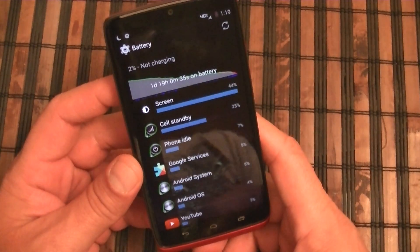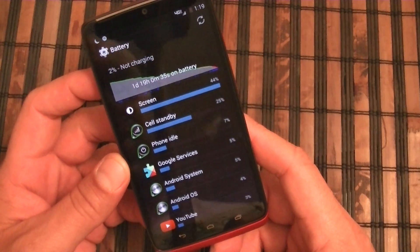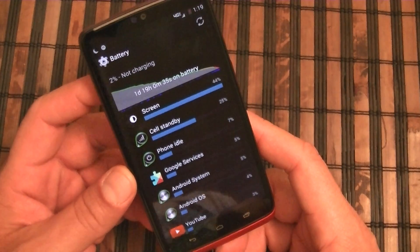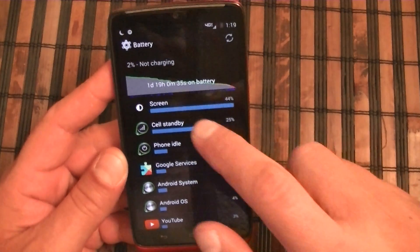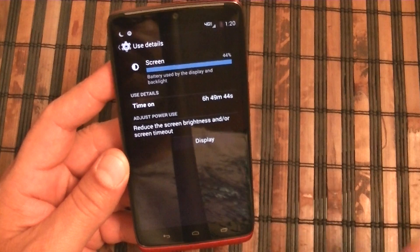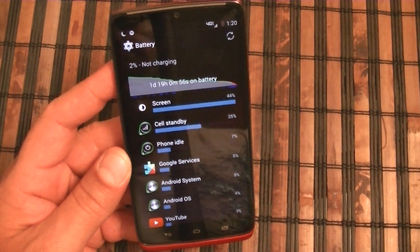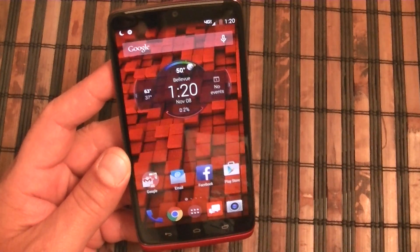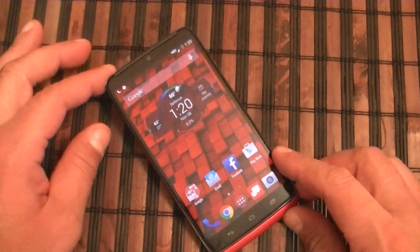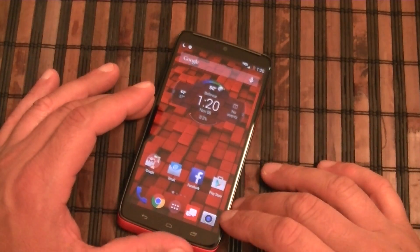This is a quick update on the battery life on the new Motorola Droid Turbo. Again, 41 hours of usage on battery, with screen time on of almost seven hours — six hours and 49 minutes to be more specific. I'm pretty impressed with the results, but I'll be honest — I was expecting more. They promised 48 hours and I was expecting more than 40 hours.